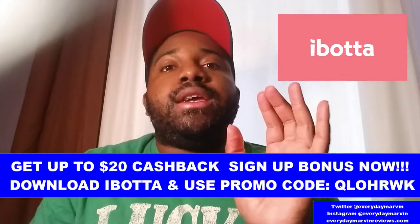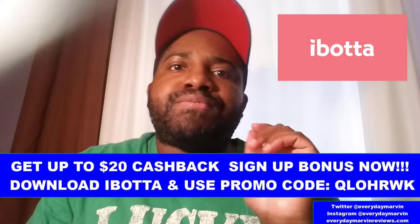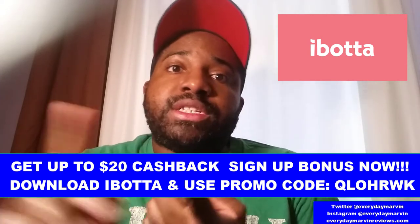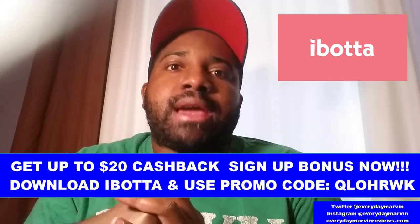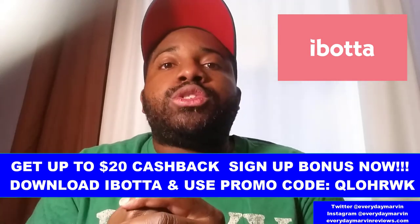I didn't notice at the time, but apparently the app I use to get cash back on groceries called Ibotta actually has a deal where if you pay with Krispy Kreme, you can get points and cash back. I had already paid by then, but when I go back I will be using the Ibotta app to get additional cash back. My referral code is QLOHRWK — when you sign up for the first time using that code, you get a $10 to $20 sign-on bonus. The app lets you scan receipts from eligible stores and get cash back, which you can cash out however you want. I've already gotten over $200 back from Ibotta, so I highly recommend it, especially when you frequent places like Applebee's or Krispy Kreme.